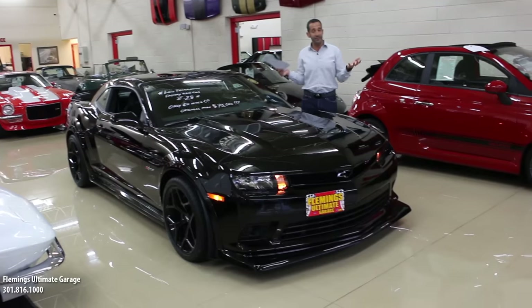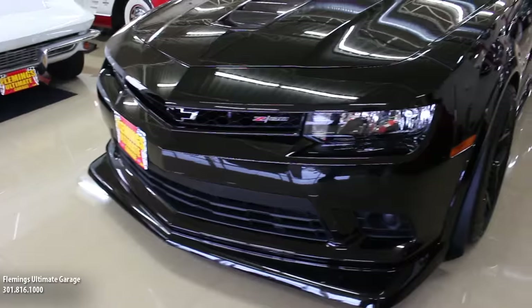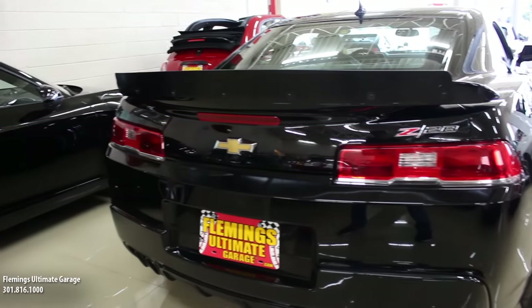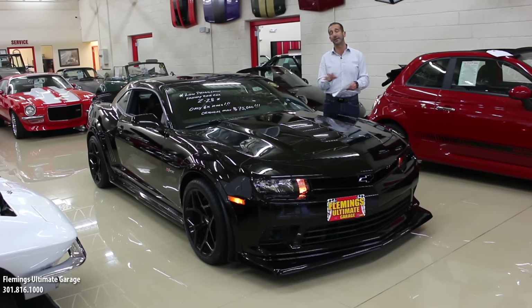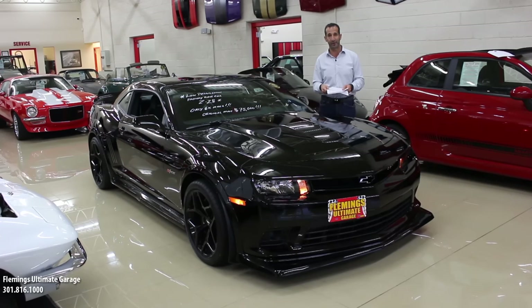There's maybe 70, 80, or 90,000 of these built. But then the guy says, hey, it's a Z28. And you're like, wow, Z28 — hold on, I need to read about that a little bit more. Because most people, when they think Z28, it's kind of a bolt-on package for some of the previous generation cars. It wasn't really something super, super, super exciting. But this case here, it is very exciting, very exclusive, and a very, very different car.